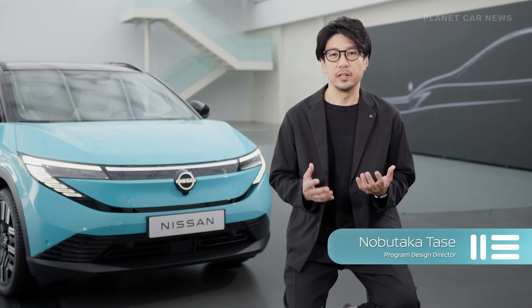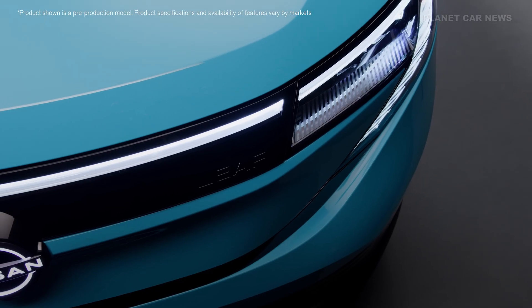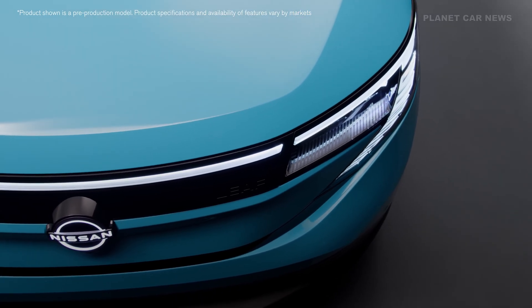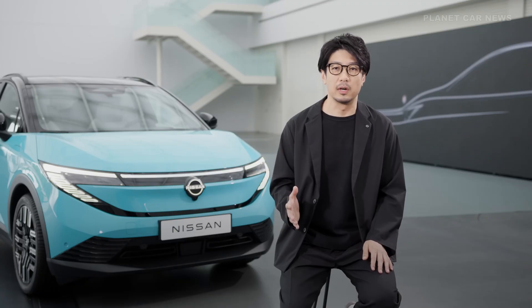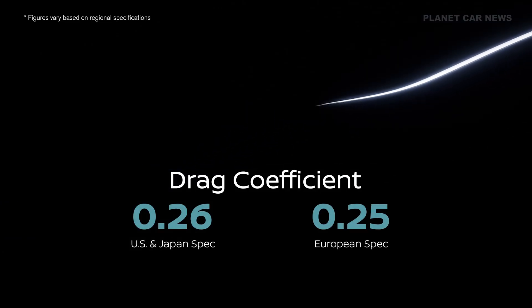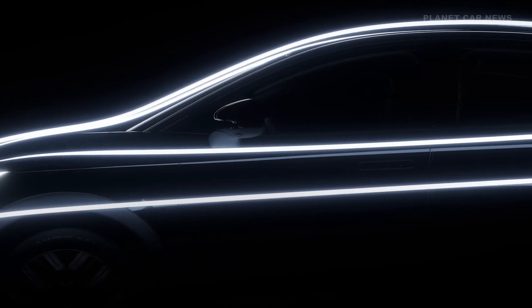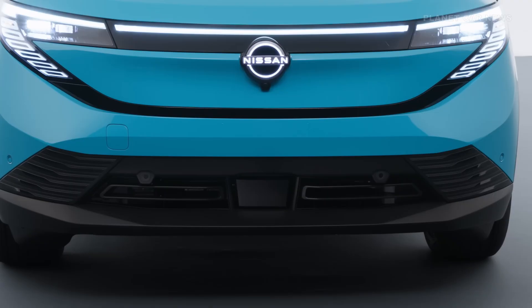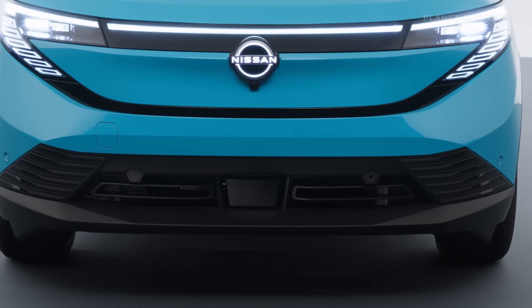We reimagined the LEAF as a crossover, creating a distinct personality, high-tech feel, and advanced features. This is the most aero-efficient car we've ever made, with a drag coefficient of 0.26. The front fascia, sleek profile, wheel design, and active grille shutter all contribute to this.